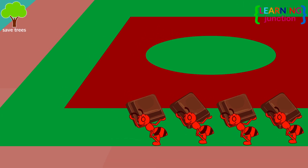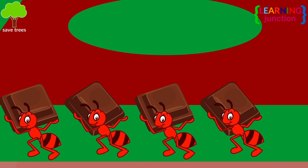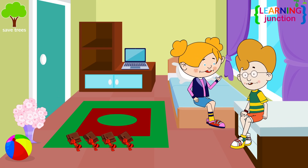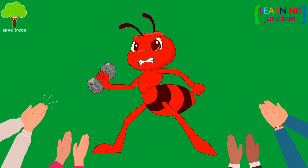So many ants are gathered here — they are carrying chocolate pieces bigger than their bodies. Their bodies are so light that their muscles don't have to provide much support, and they are free to apply all their strength to lifting other objects.